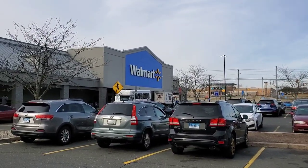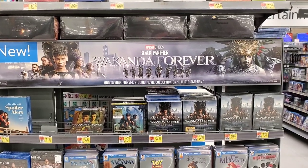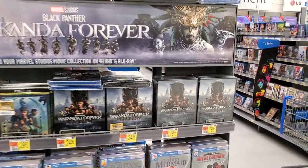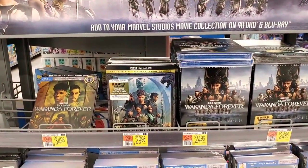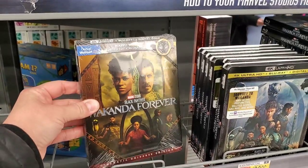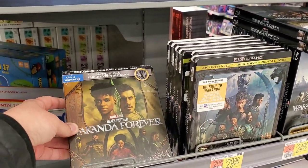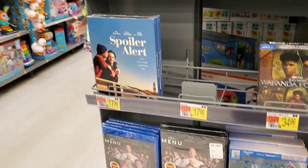Now heading to Walmart, the last stop of the day. At Walmart's new releases, Wakanda Forever is at the very top. They have a DVD/blu-ray with slipcover, a regular 4K, and a Walmart exclusive 4K with an enamel pin. If you're collecting pins, this is the place to come. The slip isn't bad, though I think I prefer the other version.